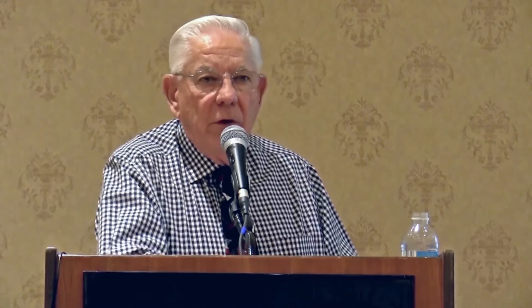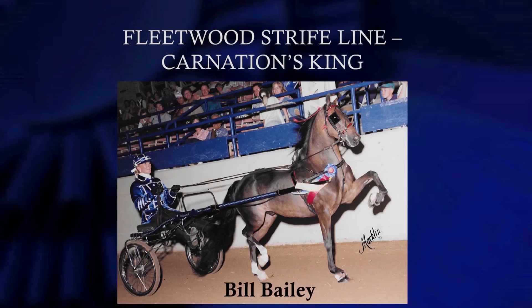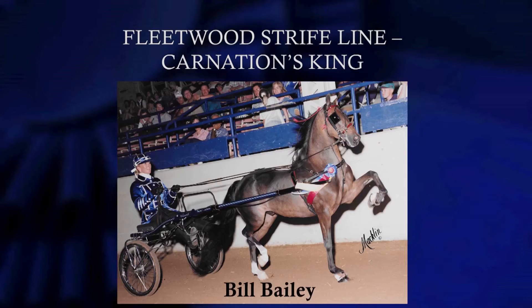Mary sent some pictures to Jay and Tom to show some of that. Dream Boy is another son of Carnation King who did a great job showing and a great job producing ponies. We just put up a couple of Dream Boy's offspring — Shamask was a winner, Bill Bailey another son, and Master Built. Carnation King — looking at these bloodlines, I talked a little bit about Jubilee through Inquisitive and through Fleetwood Strife. This family line is strong and it propagates over and over if you add some of that blood back into it.